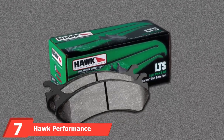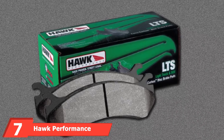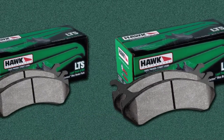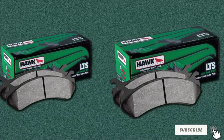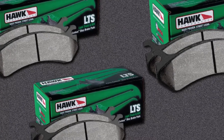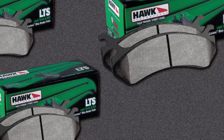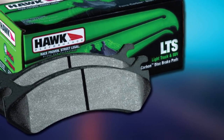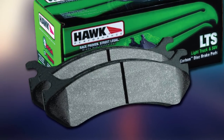Moving on to number 7, we have the Hawk Performance HB302Y LTS Brake Pad. Hawk pitches itself as an aftermarket brand that improves on OEM pads in every way imaginable, and by and large they fulfill that promise, especially when it comes to their LTS pads. These pads were designed specifically for heavier trucks and SUVs. Compared to more general-use brands, these brake pads provide excellent braking, dust reduction, and noise-dampening capabilities on larger vehicles. Hawk manufactures pads for nearly every type of vehicle; however, these heavy-duty pads for larger vehicles are where they really shine.